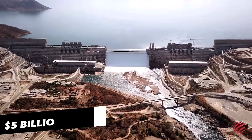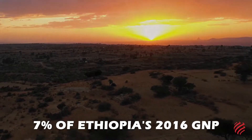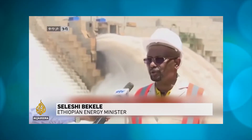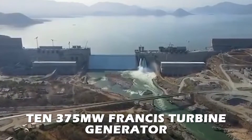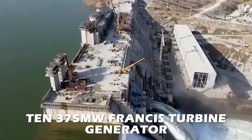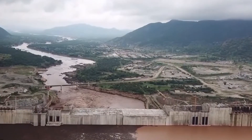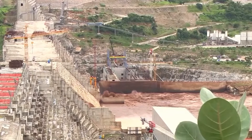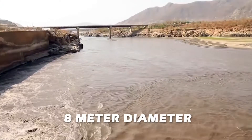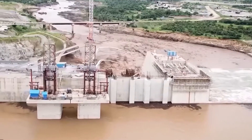Nearly $5 billion — 7% of Ethiopia's 2016 GNP — is projected to be spent on the Grand Ethiopian Renaissance Dam. Ten 375-megawatt Francis turbine generator sets will be installed in the power plant on the right bank, while six turbine generators with comparable capacities will be installed in the power plant on the left bank. Water flowing through a penstock with an 8-meter diameter and a 180-meter length will power each turbine.